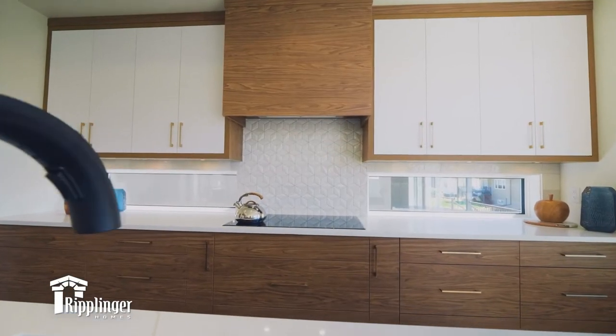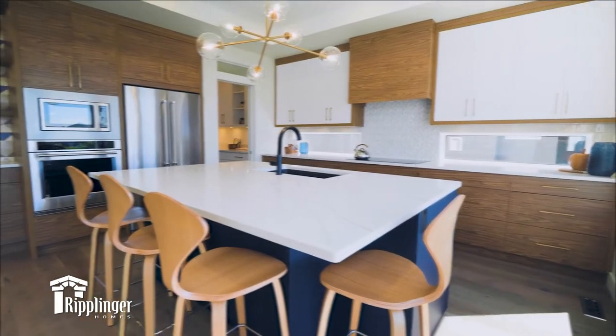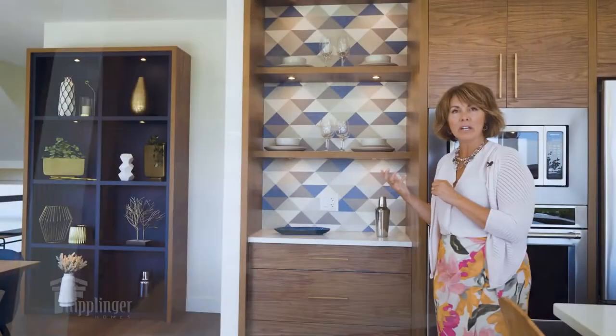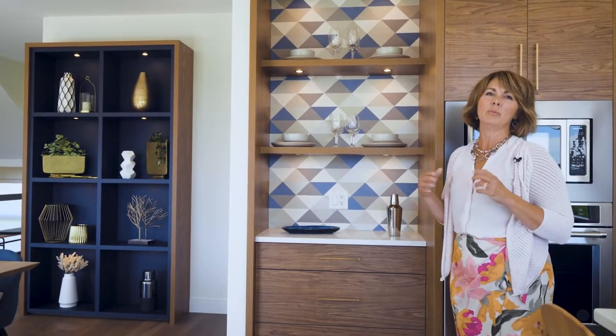We also added a geometric pattern to the backsplash behind the hood fan, and we added some wallpaper that echoes that same design and gives us a geometric element as well, so that mid-century modern influence is alive and well in this kitchen.